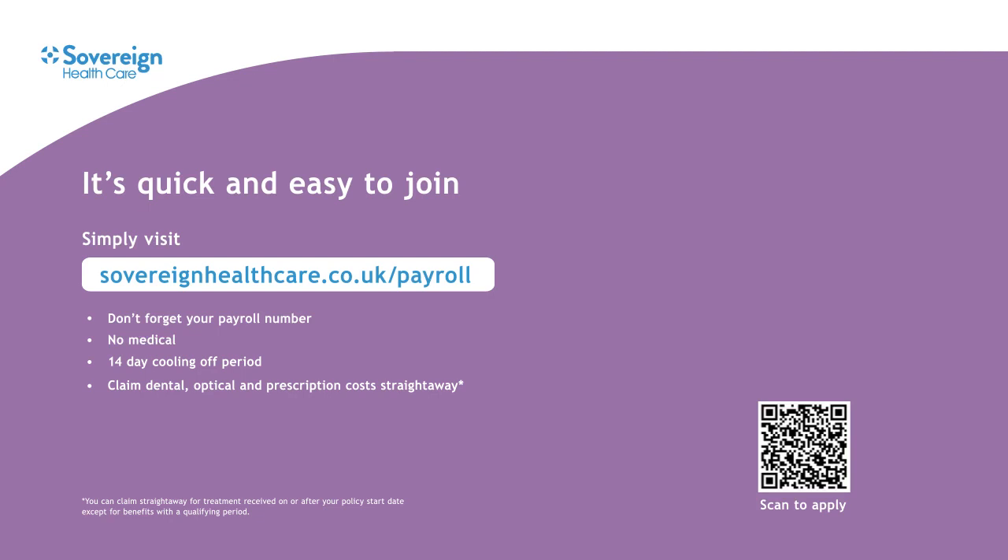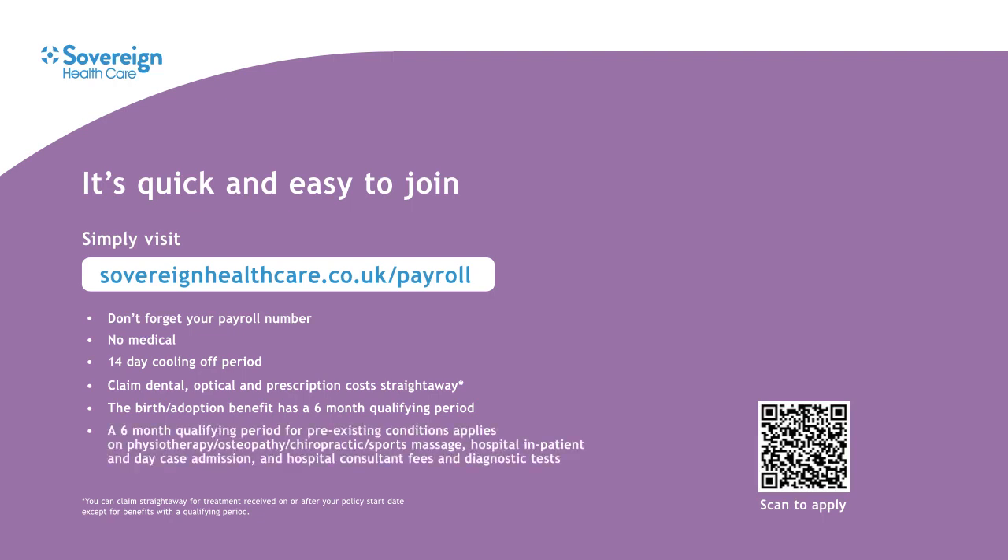Please note you won't be able to claim straight away for benefits with a qualifying period. There's a six-month qualifying period for the birth or adoption of a child, and a six-month qualifying period for pre-existing conditions on physiotherapy, osteopathy, chiropractic treatment, sports massage, any hospital stays and the hospital consultant fees benefit.